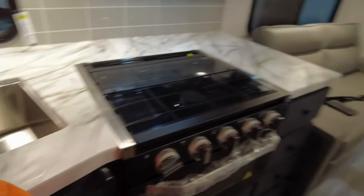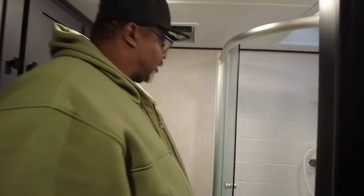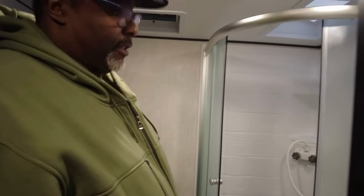Plenty of room in the bathroom. Now this I like — I can take care of business here. This is nice. And the shower — I can fit in the shower. I'm six two and a half.